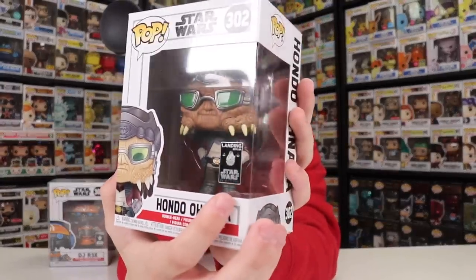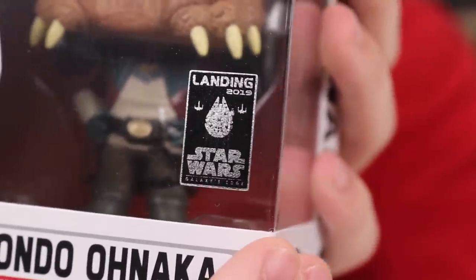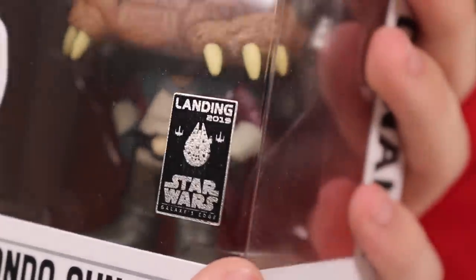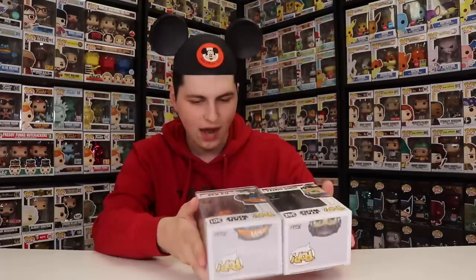These ones are the DJ Rex as well as the Hondo Ohnaka, and both of these are really cool because they have different stickers from the rest of them. These ones actually have the Star Wars Galaxy's Edge, and then it says Landing in 2019. Let me see if I can get a little bit closer there so you guys can see that a bit better. That sticker looks really great. It's also kind of metallic, and I really do like the Millennium Falcon as well as the other X-Wings on there as well.